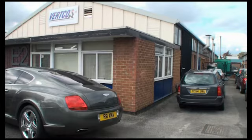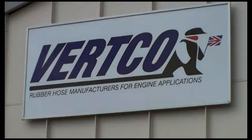Vertco moved to Stanley Green Trading Estate three years ago. We're specialists in air induction and radiator hoses. Our biggest customer at the moment is JCB, but we have other very big customers across the UK and Ireland.